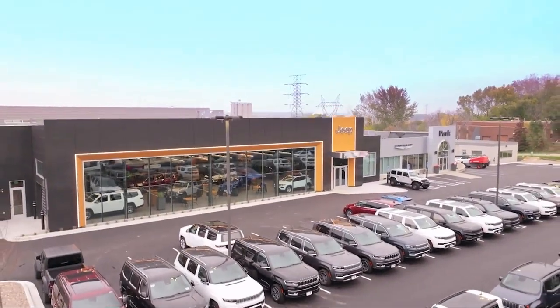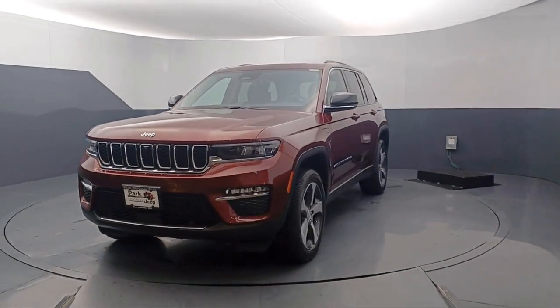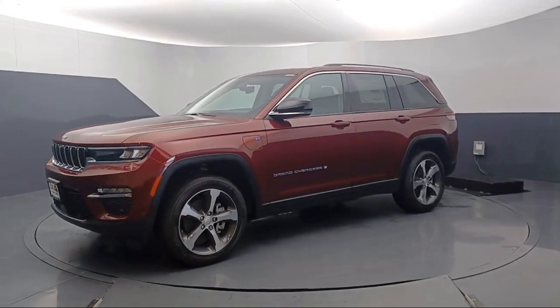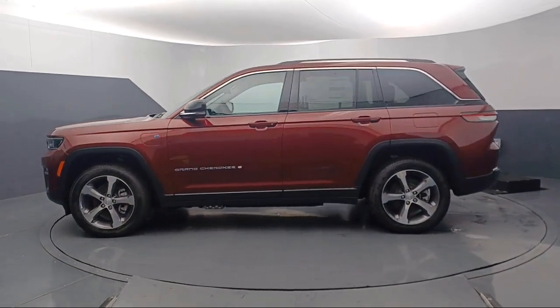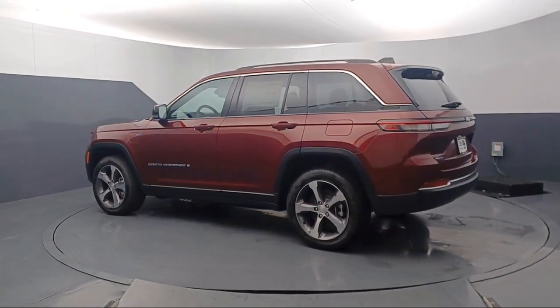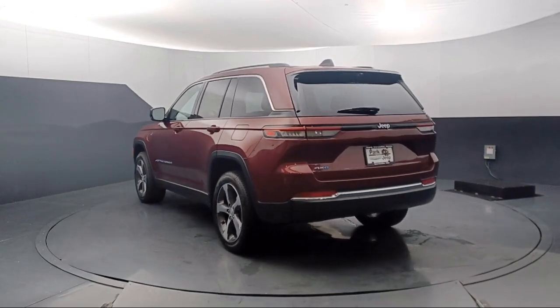Welcome to Park Chrysler Jeep, and here's a look at another one of our great vehicles for sale. It comes equipped with navigation, power tilt and telescope steering column, wireless charging pad, Park View rear backup camera, rain sensitive windshield wipers, heated rear seats, AM FM Sirius XM radio, a garage door transmitter, steering wheel controls, and keyless entry.